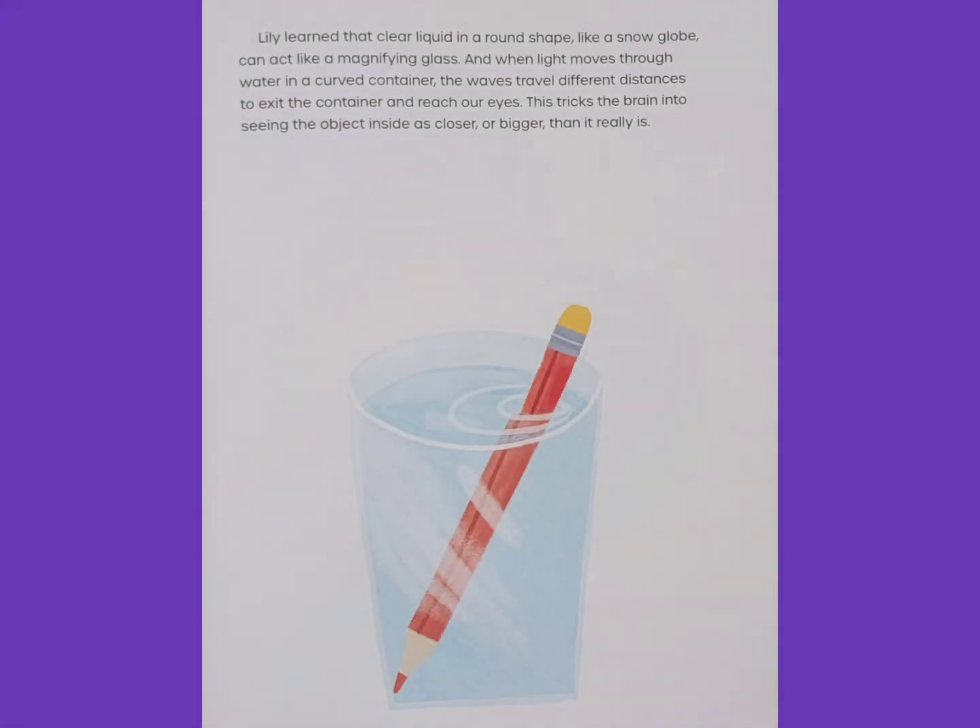Lily learned that clear liquid in a round shape, like a snow globe, can act like a magnifying glass. And when light moves through water in a curved container, the waves travel different distances to exit the container and reach her eyes.